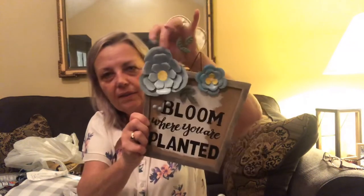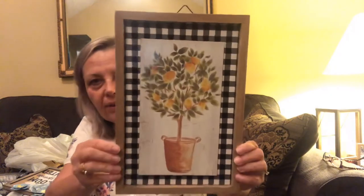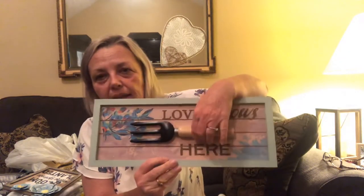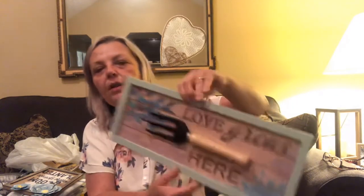This one was a dollar fifty - it says 'Bloom Where You're Planted' - it's metal. And this lemon sun piece was a dollar or dollar fifty - the picture is raised a little bit with the buffalo check. These were a dollar fifty and I picked up two - it says 'Love Grows Here' - and this is its own piece with a little trowel that I believe can be removed, it's probably just hot glued on. I did pick up two of those.